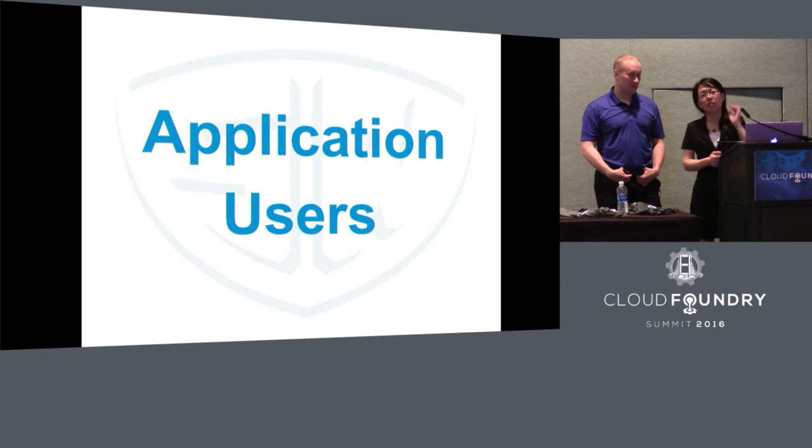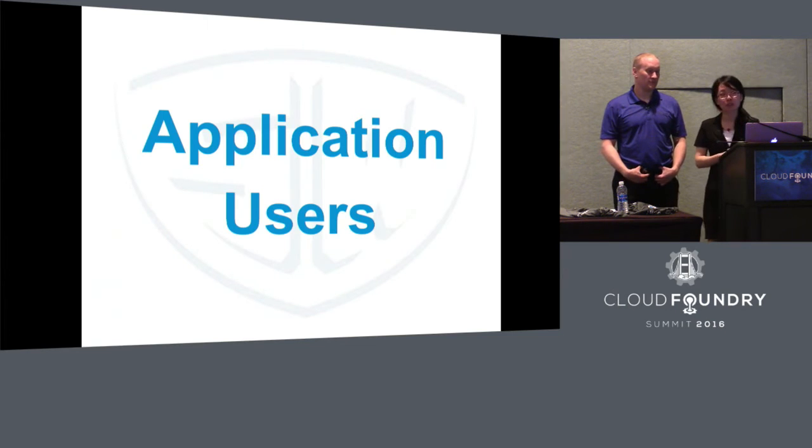Shield is not only for operations folks. There is also a feature that allows service application users to use Shield to manage database backup and restore. For example, assume you have an application using a PostgreSQL database. Over time, you get lots of data and need a larger database. How do you migrate your data? Use Shield. Simply use Shield to back up your database, then create a larger database instance, spin up a larger PostgreSQL database, then use Shield to restore your data onto this new, larger database. You get all your data in the new database. Very easy.